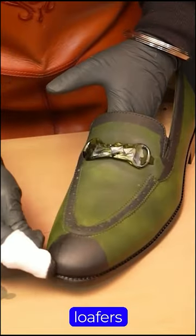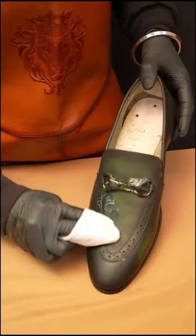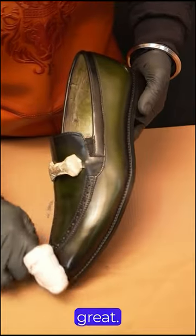These loafers not only look super cool, but are also mega comfy. Crafted with care, they're like a mix of looking good and feeling great.